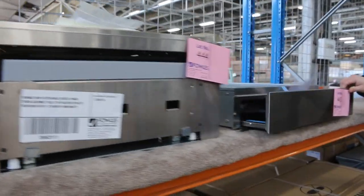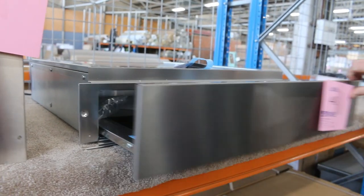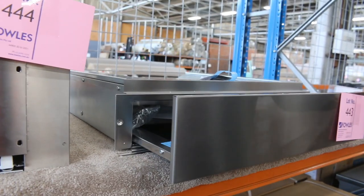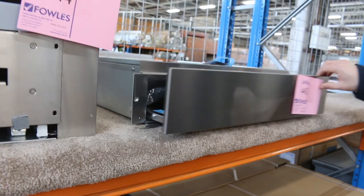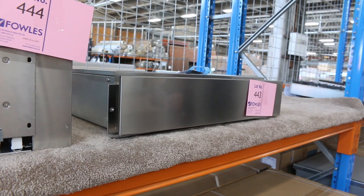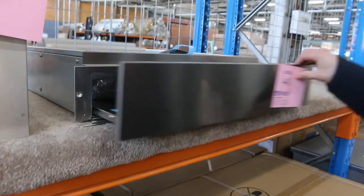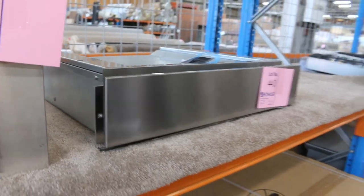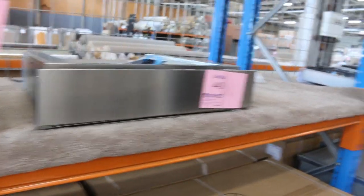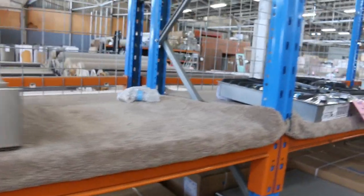Got a couple of these warming drawers — obviously you can use them for a variety of different things. Around $1,200 in the shops. I'm guessing a lot less than that, probably about mid-$200 mark — around $250 I reckon will be about the money. There are about 16 or 17 of those available.